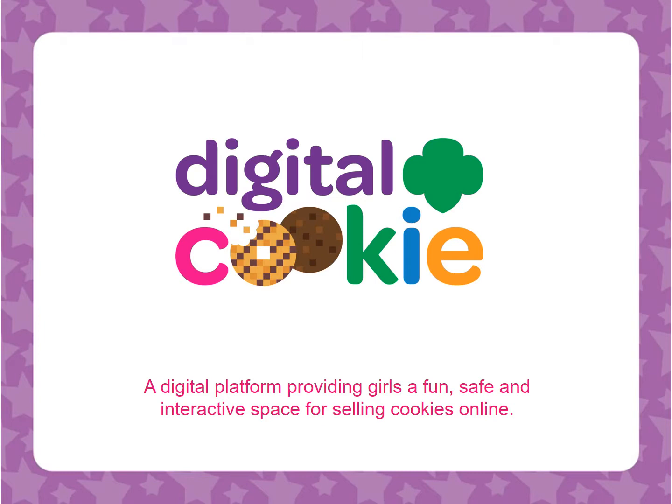The iconic Girl Scout cookie program you know and love has gone beyond the booth, offering more ways to sell and more ways to learn. It's easy, safe, and full of fun. With Digital Cookie, girls can market their cookie business online.